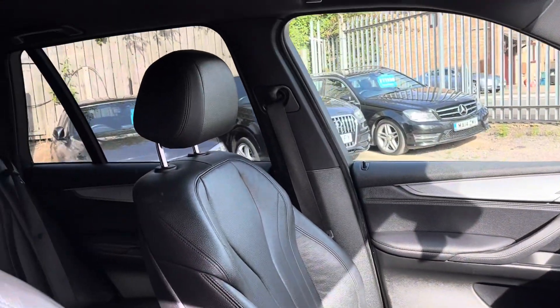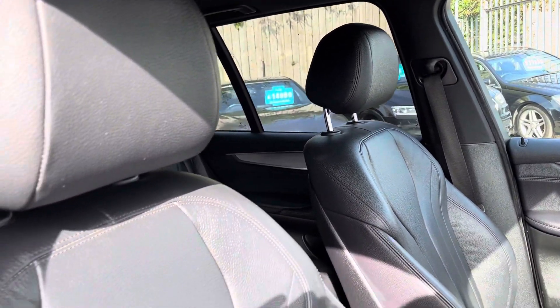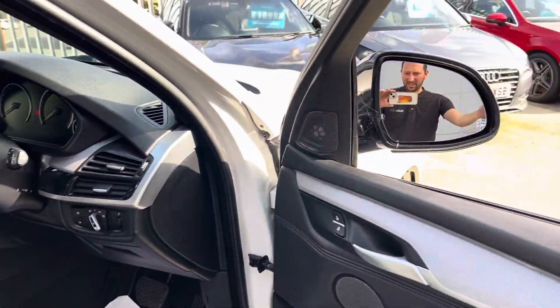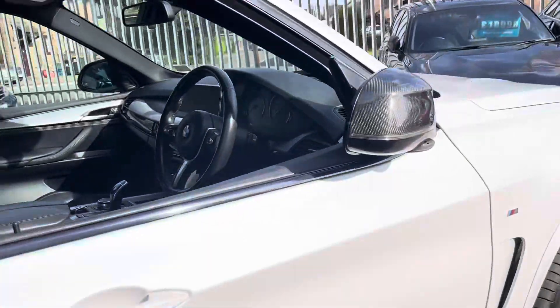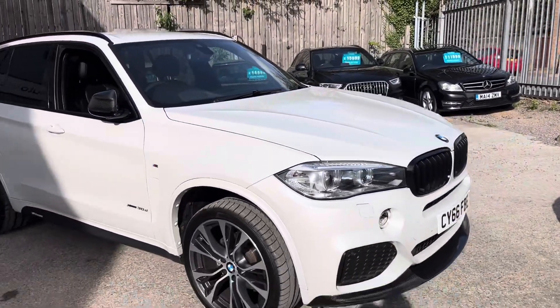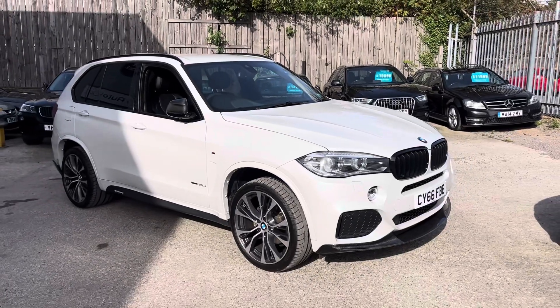Front seats are electrically operated as well, and heated. The driver's seat has got two-stage memory as well. It's also got HK and folding mirrors. And that's the walk-around of our rather handsome X5 here at Fortinet. Thanks, guys.